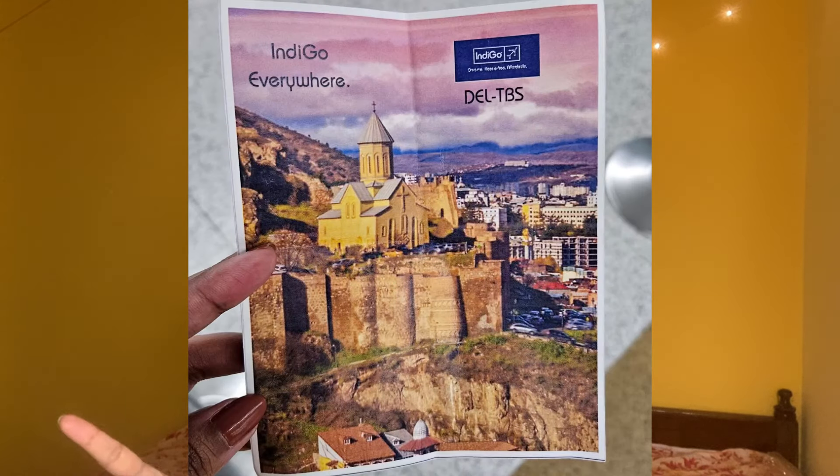Once your visa is approved, the next thing is booking flights. The good news is IndiGo has a direct flight to Tbilisi from Delhi. When I went in August, that route had just started three or four days before we traveled. I'm from Hyderabad, so I went from Hyderabad to Delhi, did immigration in Delhi, and from Delhi it's a five-hour direct flight to Tbilisi. For one person one way it was 14,000 rupees, and when I checked recently for February it was around 15,000 rupees. IndiGo also has a return flight, so if you're just going to Georgia you can book both ways.